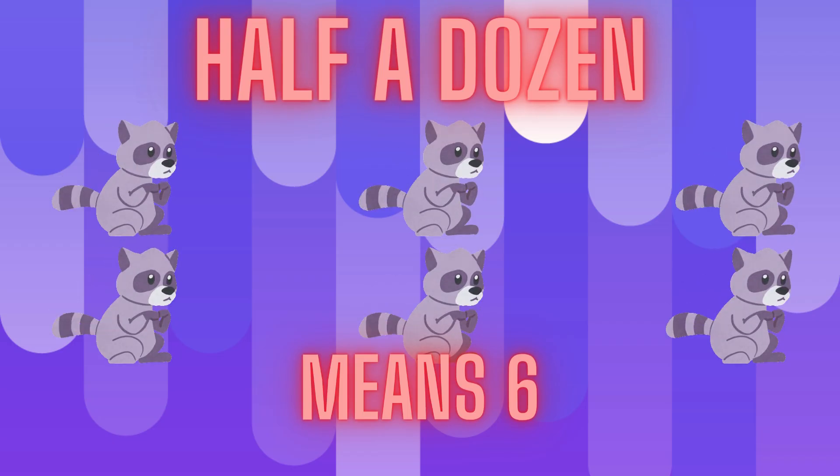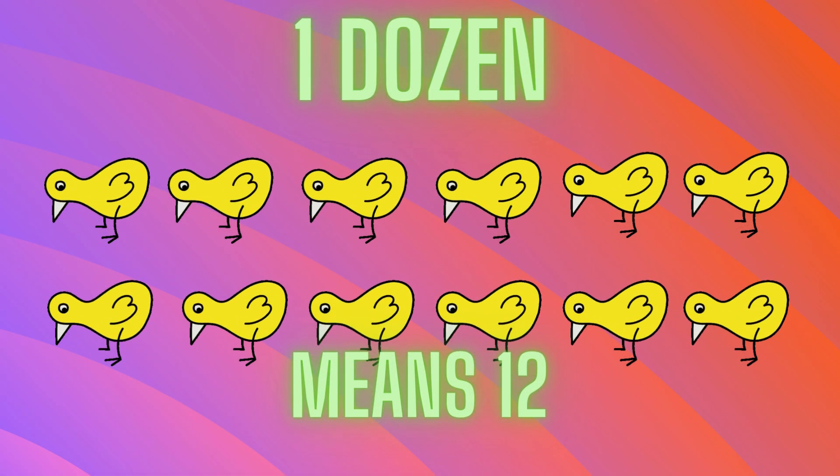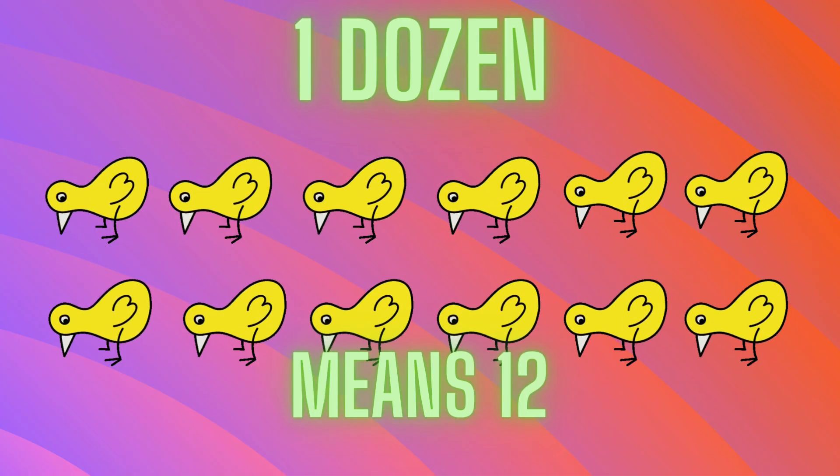That's like half a team, ready for some mischief. We started with six raccoons — that's half of a dozen. When we add six more, we have twelve. That makes one full dozen.